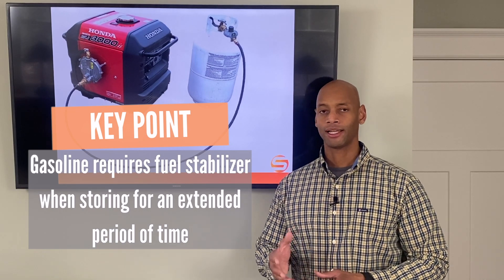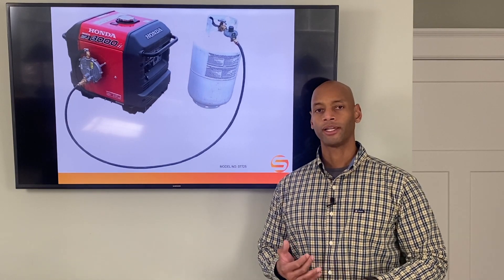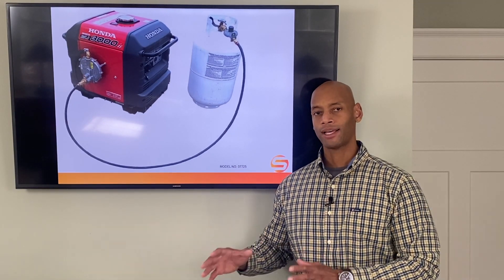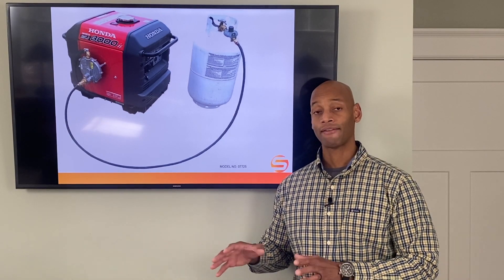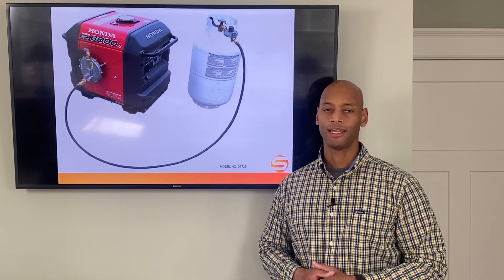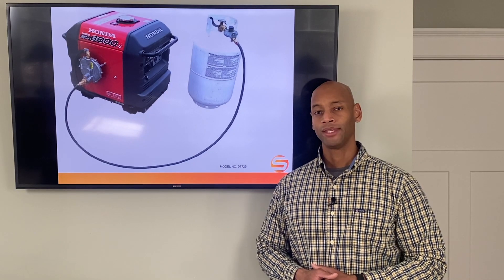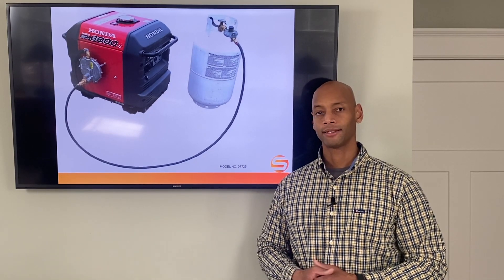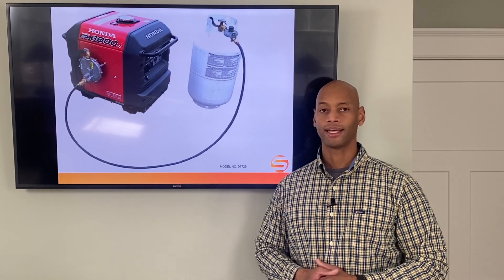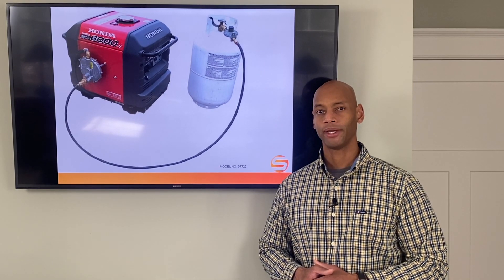Here at our house, just like many of our clients, we have a propane tank underground which runs our water heater, stove, and furnace. Since I've already invested in having that storage out of the way underground, I might as well take advantage of that fuel source if I do have to run the generator in an extreme scenario. So instead of stockpiling more and more red gas cans in my garage and going through the process of specially treating all those gas cans, I'd rather take advantage of the propane fuel source I already have underground.